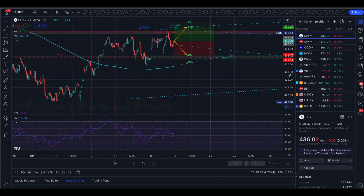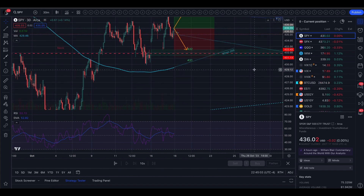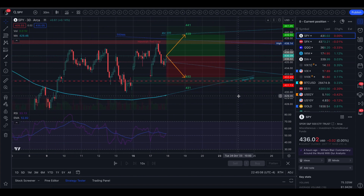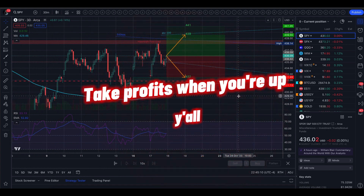So that is tomorrow's trading range. Just like yesterday, I'm going to say it looks chaotic and wild, and I know I'm going to have fun with it. Make sure you know where your levels are, have fun, trade safe, and take profits when you're up. I will see you guys tomorrow night.